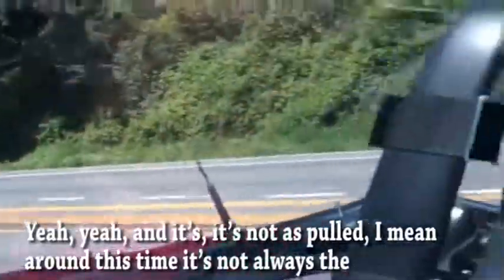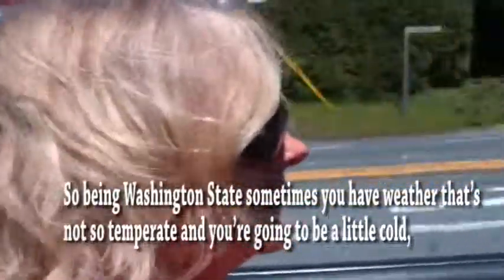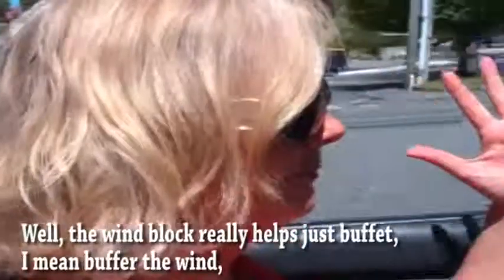I mean, around this climate, we don't always have these 85 degree days. Being Washington State, sometimes you have weather that's not so temperate and you're going to be a little cold. But with the wind block in and you're driving when it's cold, it really helps just buffer the wind so it's not as cold. I like that.